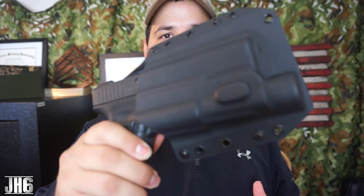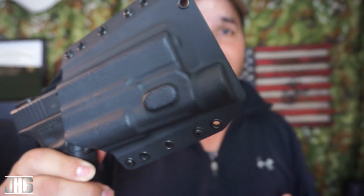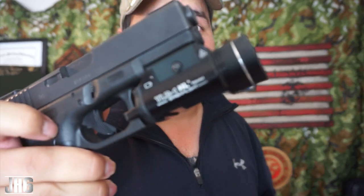All right guys, welcome back to the channel — appreciate the support. Check out what Bravo Concealment is doing with this holster. It's ridiculous — this thing is $50. I don't know how you guys roll, but 50 bucks for a holster that holds a light? That's ridiculous.